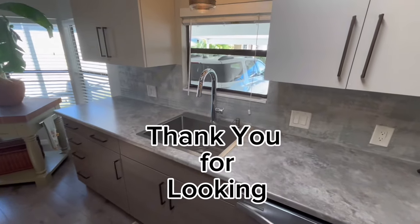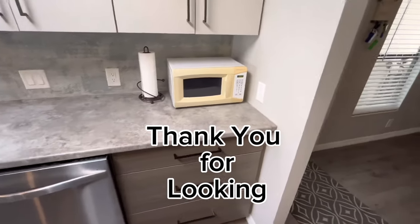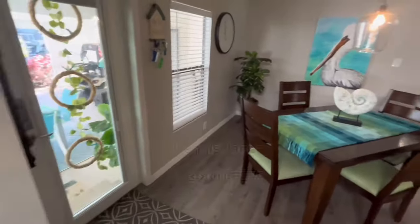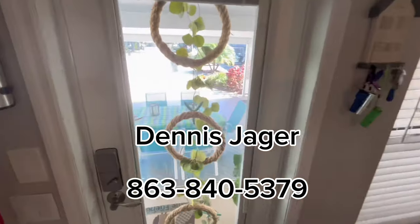Thanks for looking. Give us a call and we'll be glad to show you this home or any other home we have.